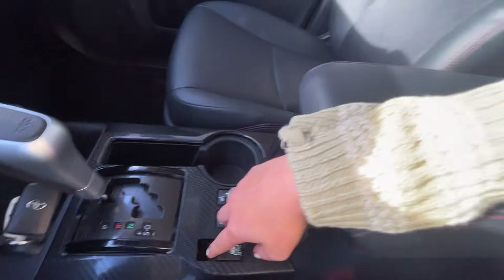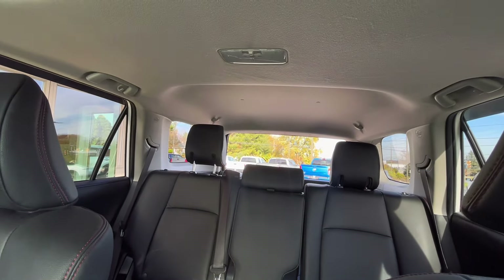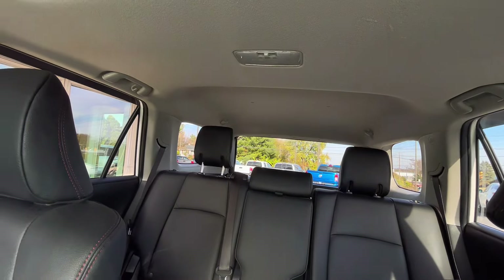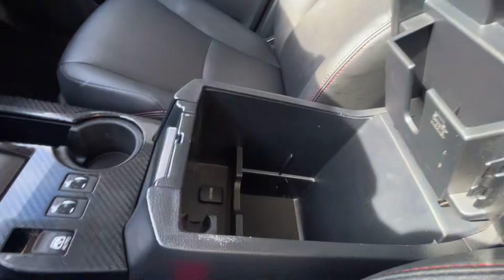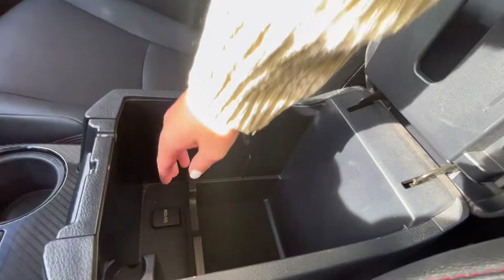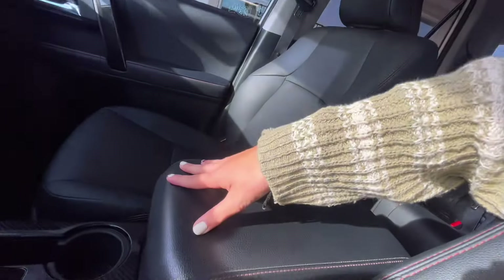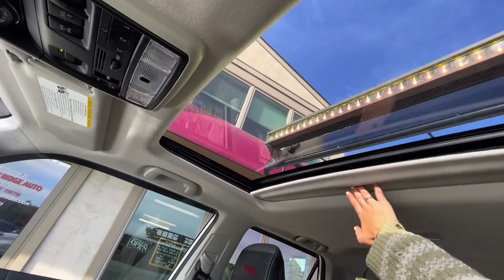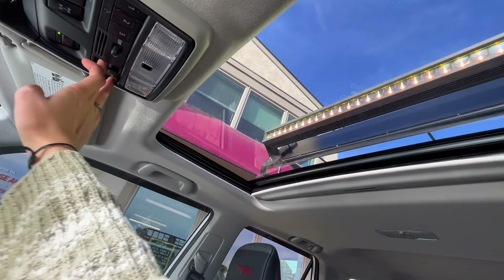A unique thing about the 4Runners is it actually has a back window that goes down and up — convenient to reach things in from the trunk as well as enjoy a nice breeze. In the center console, you have a charging port as well as some more storage. You also have a sunroof, which is very easy to use and a very likable added-on feature.